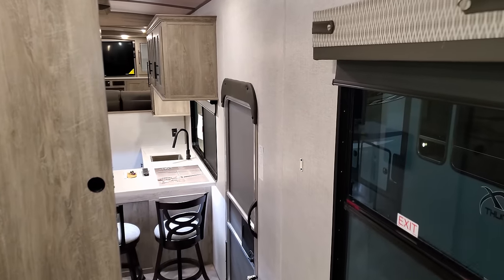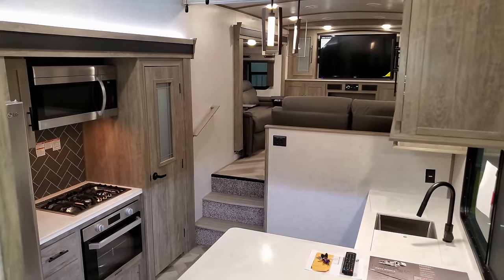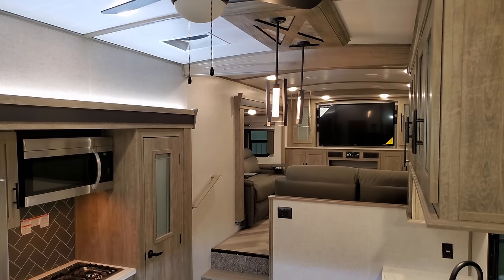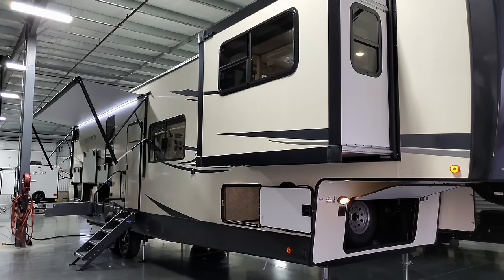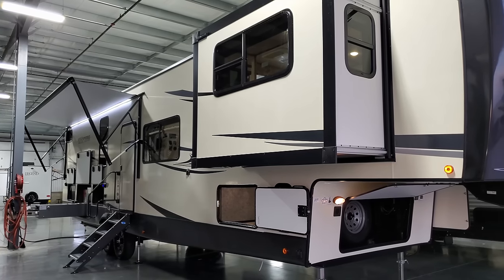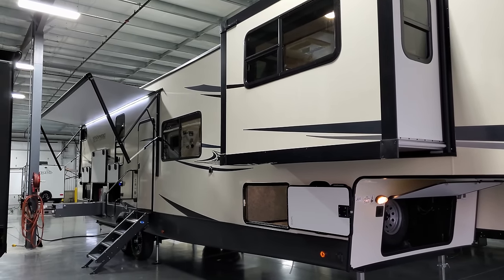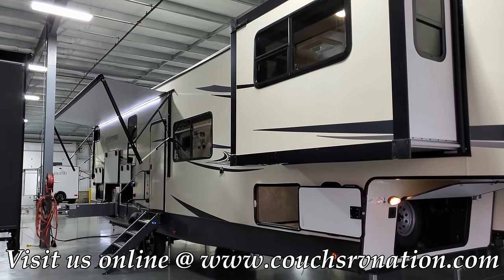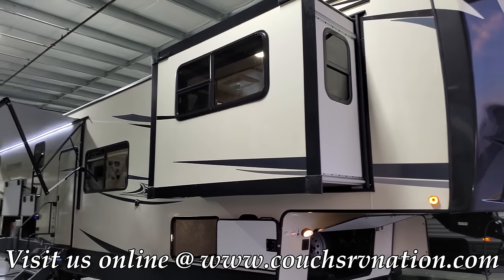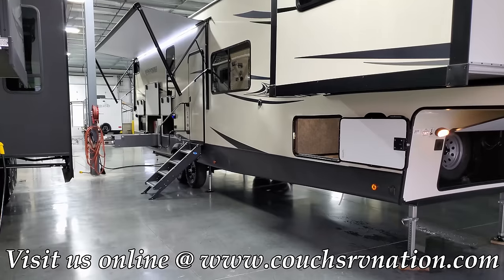Heading outside now — there's a really cool outdoor kitchen area that makes the outdoor camping lifestyle come to life. On the outside of the 36FL Hemisphere Elite, there's a lot of camp space on this side. There's only one sofa slide, which is small and out of the way, giving you plenty of room under the awning and in the camp area.